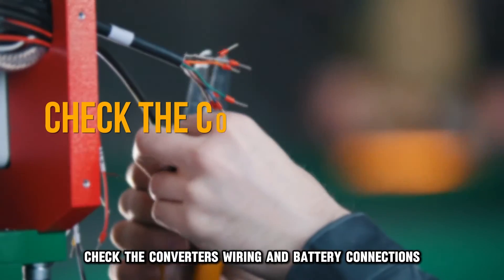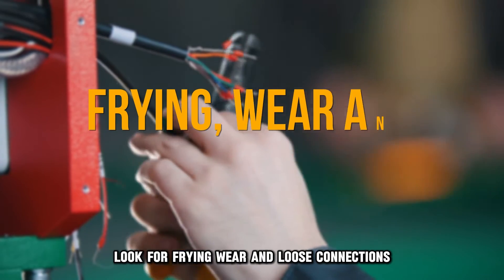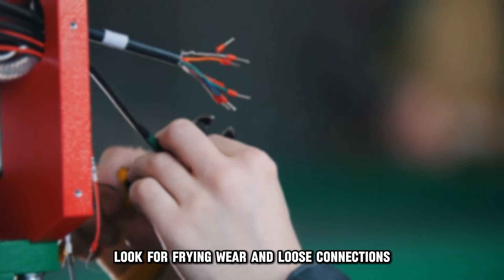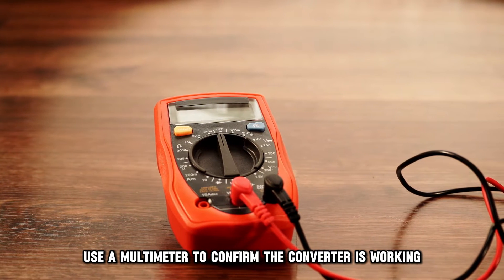To fix this, check the converter's wiring and battery connections. Look for fraying, wear, and loose connections. Also, use a multimeter to confirm the converter is working.